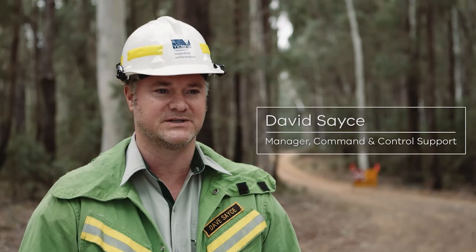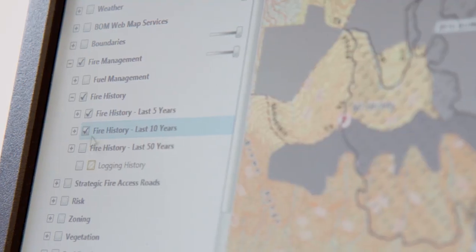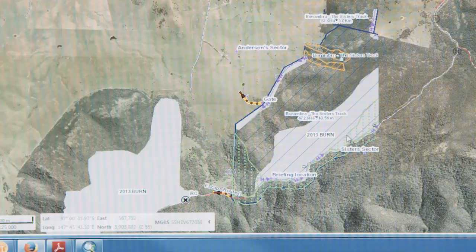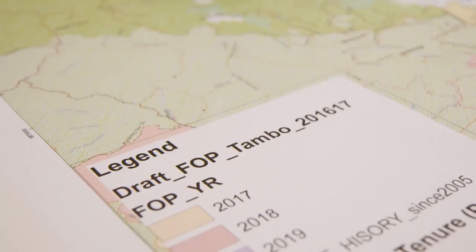We start off with community meetings, we look at township plans, we look at risk within the landscape and we look where fires have traditionally been in the past. We learn from fire patterns, weather patterns, and we actually do the planning to look at strategic burns to protect communities. We put together a fire operations plan.